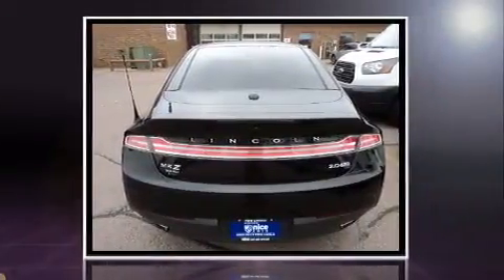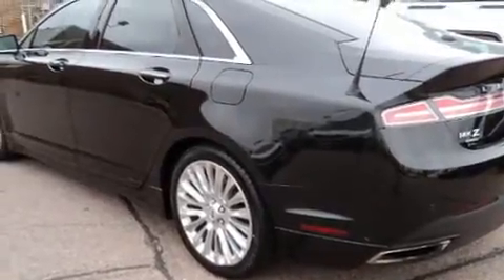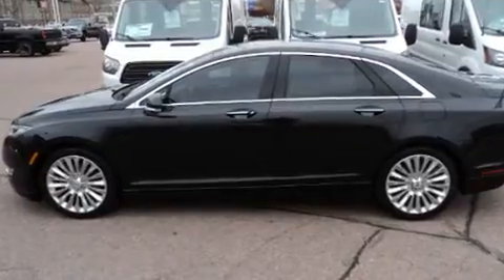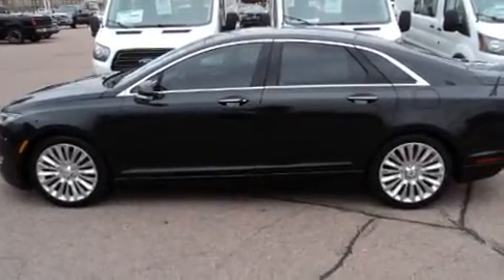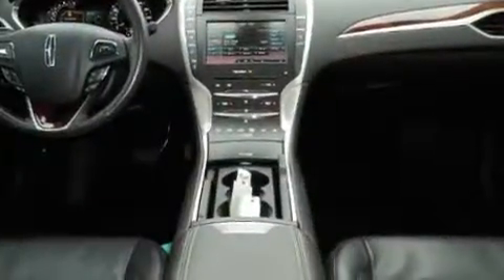Well-tuned suspension and stability control deliver a spirited yet composed ride and drive. Turbocharger technology provides forced air induction, enhancing performance while preserving fuel economy. Lincoln prioritized comfort and style by including one-touch window functionality and variably intermittent wipers.